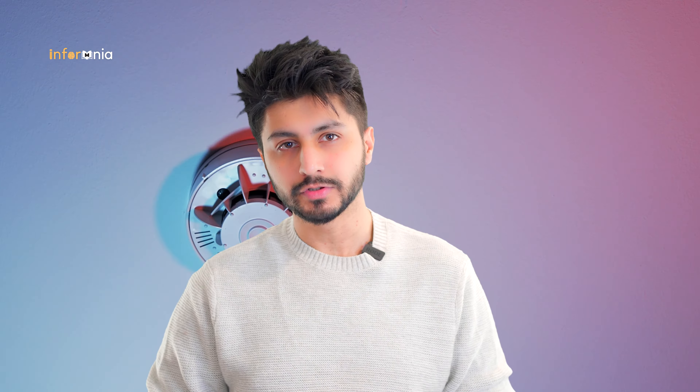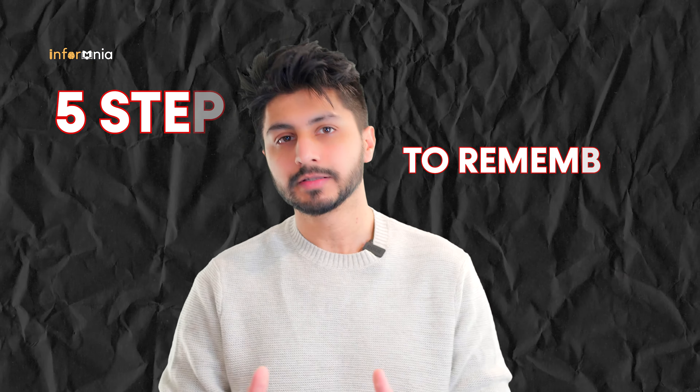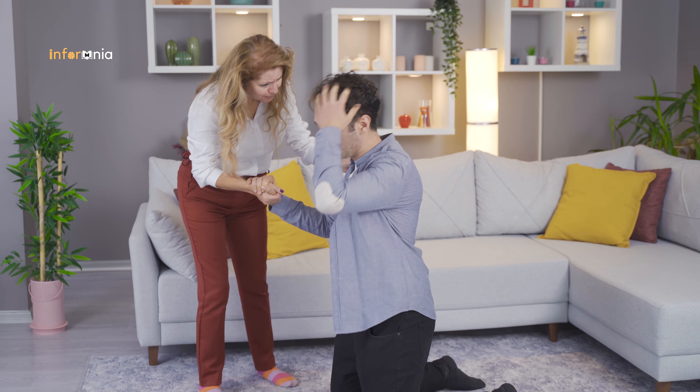Recently my house in India was on fire, and this is what we gathered from that experience. The house on fire is every homeowner's worst nightmare, but knowing what to do in such an emergency situation can make all the difference. Here are some steps that you can follow in the event of a fire. First, try to remain calm and avoid panicking — this will help you think clearly and make better decisions.